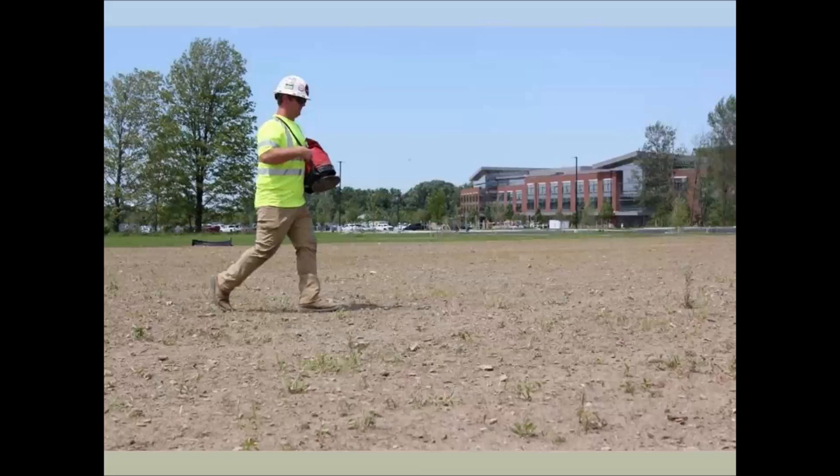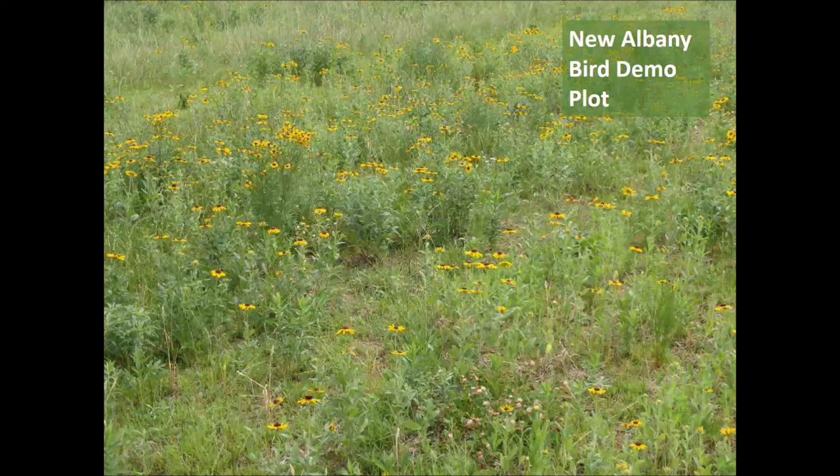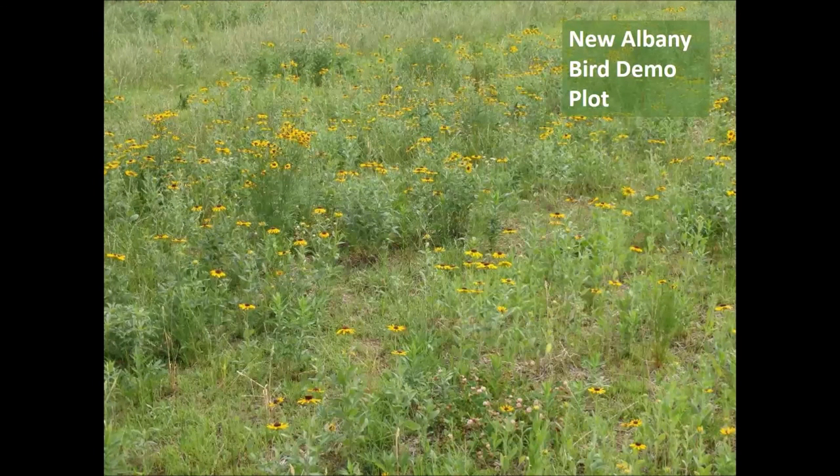You can see the application of the seed mix here with our New Albany building in the background. Within one year, with minimal maintenance — we got lucky on the rainfall, there was no irrigation, and we only mowed it once to control invasive grasses — this is what the pollinator plot looked like the following summer. You can see the coreopsis and the clover — just tremendous success. The bird plot after one year was a less dense plot, created to be taller growing with more open spaces for birds. It had black-eyed Susan, coreopsis, daisies, clover, sunflowers, and a lot of asters in the fall. There's also milkweed in this plot.